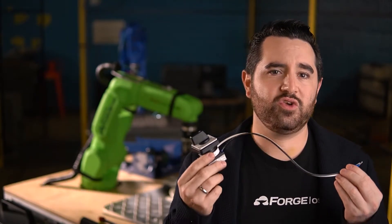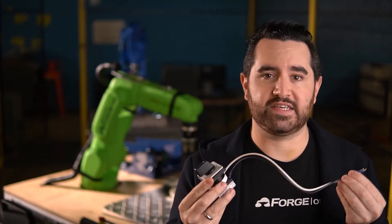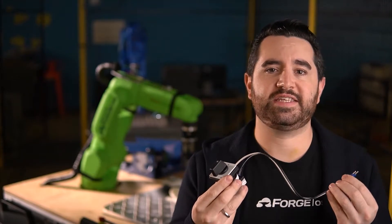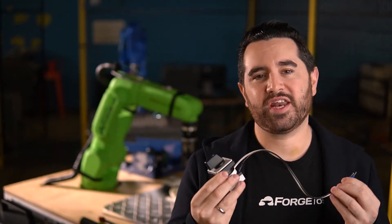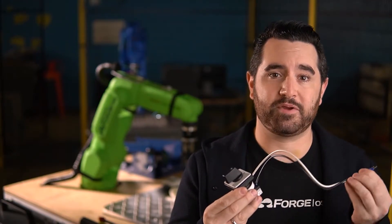Often companies gravitate towards the hardest tasks when looking to automate. Let's say you're making this switch. You have one employee pressing the knob onto the switch, while another employee adds the wires. The wiring definitely takes more skill than simply pushing on the knob, and it takes longer too — so that's what we should automate. Well, not really. You're going to have to build a much more complex robotic work cell to install these floppy wires than to simply push on this knob.